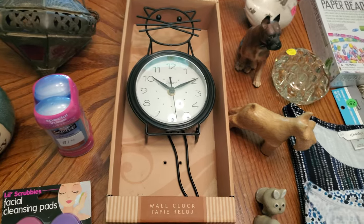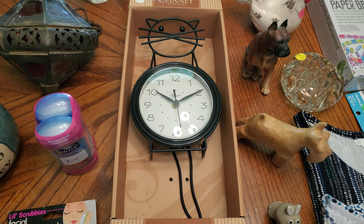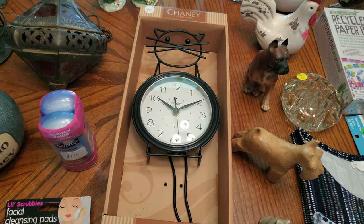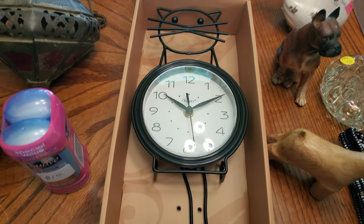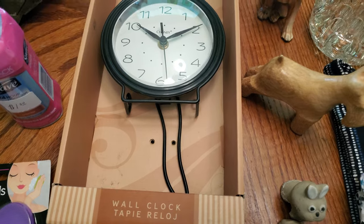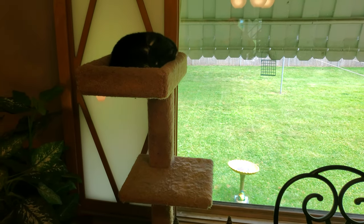I got this cat clock — still in the box — for five dollars. The tail is the pendulum. I just thought it was too adorable. I'd probably put $20 to $22 on it at the store. I showed Inky the kitty clock and he totally does not care.